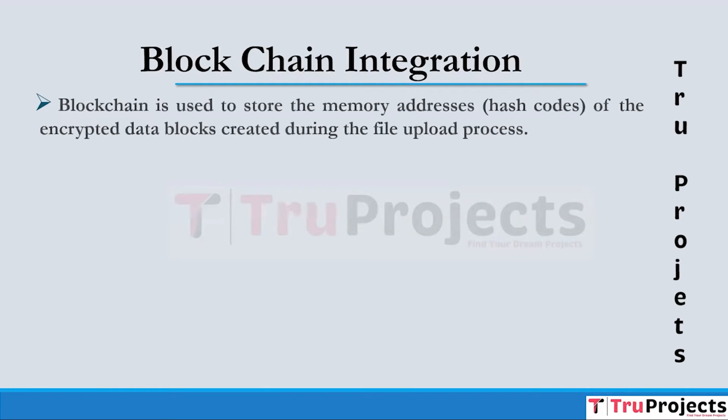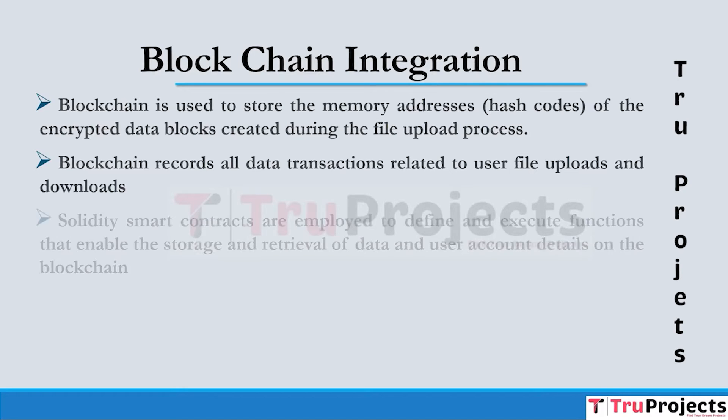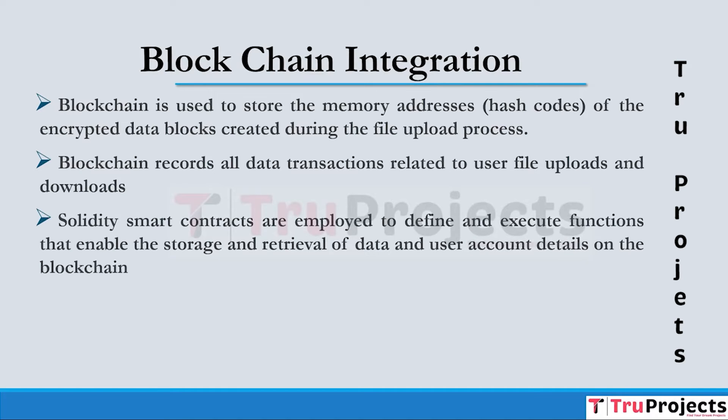In the Blockchain Integration module, blockchain is used to store the memory addresses — hash codes — of encrypted data blocks created during the file upload process. All data transactions related to user file uploads and downloads are securely and immutably stored on the blockchain, providing a transparent and tamper-resistant ledger. Solidity smart contracts are employed to define and execute functions that enable storage and retrieval of data and user account details, automating and enforcing the rules of the decentralized storage system.